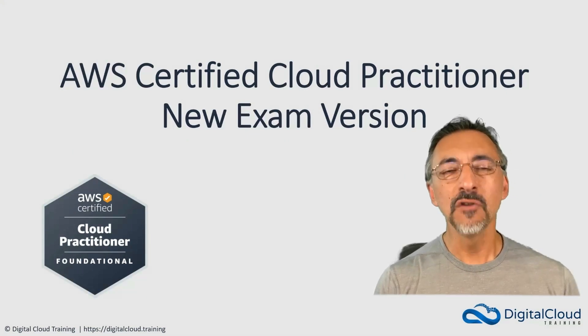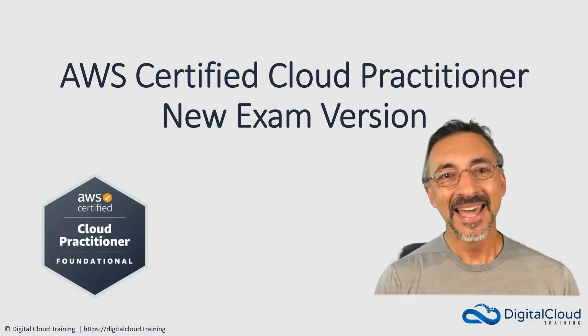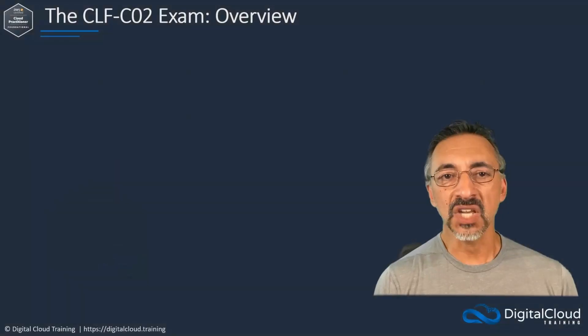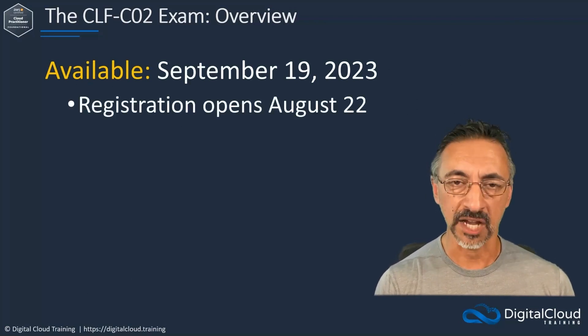Hey everyone. There's a new version of the AWS Certified Cloud Practitioner exam on the horizon. Naturally, the Digital Cloud Training team wanted to give you a little heads up about the upcoming changes. Exam CLF-C02 will go live on September 19th, 2023, with registration opening on August 22nd.